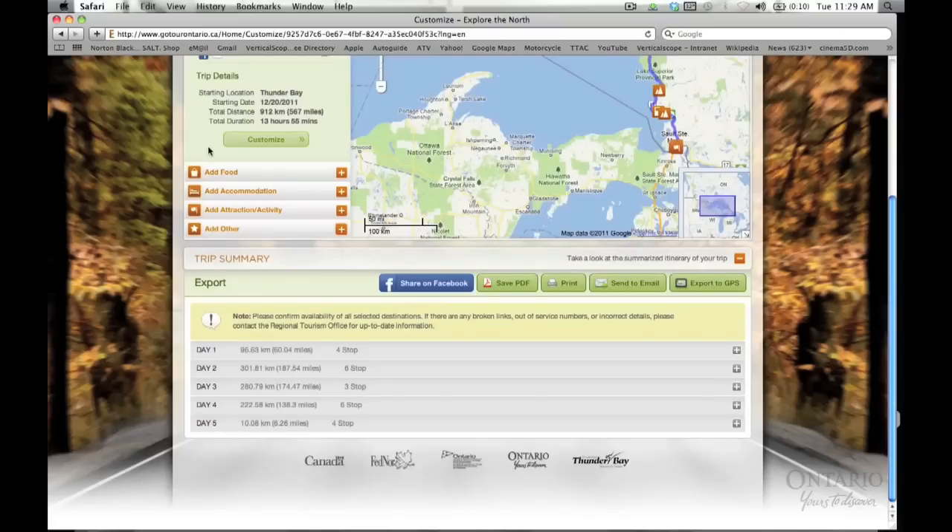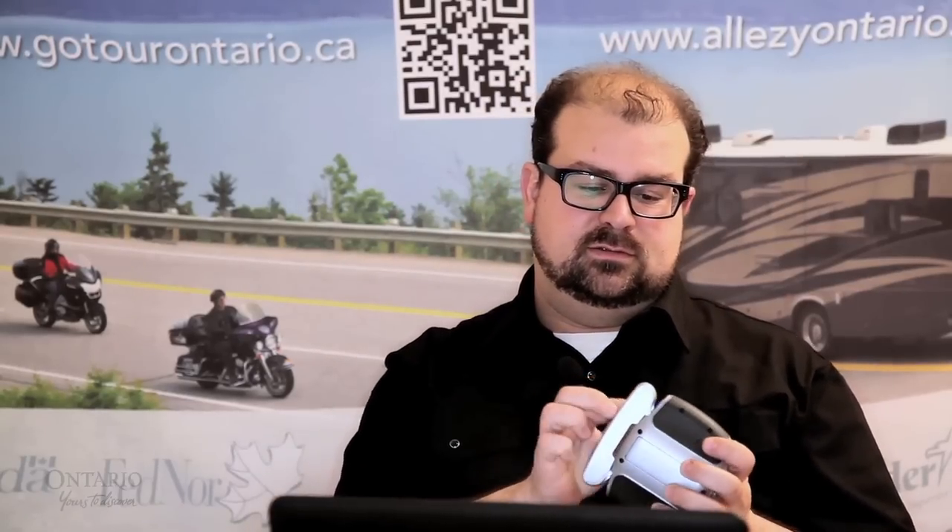Finally, when you've completed the itinerary, you can share your route on Facebook, save it as a PDF, print it, email it or export it to your GPS. The website will export your file into a GPX file format. You can then copy that to a memory card, put the memory card in your GPS and you're off to the races.